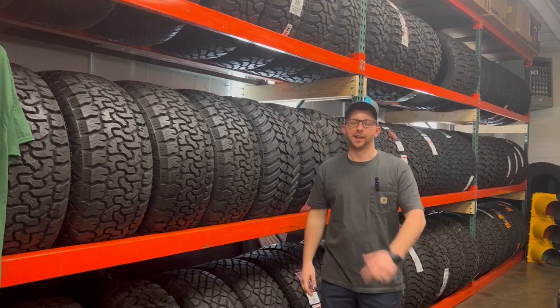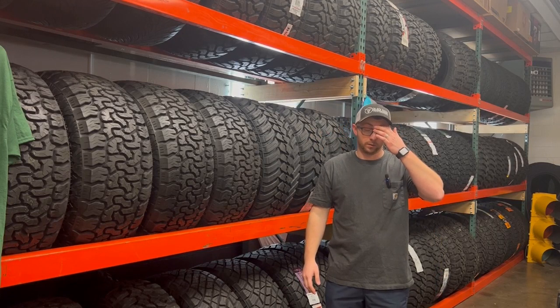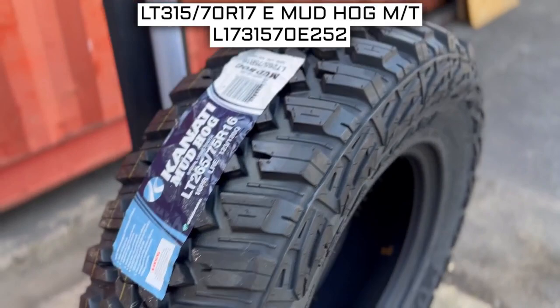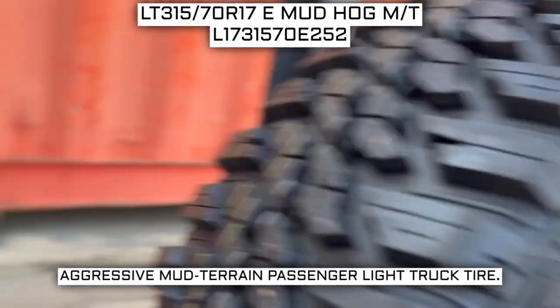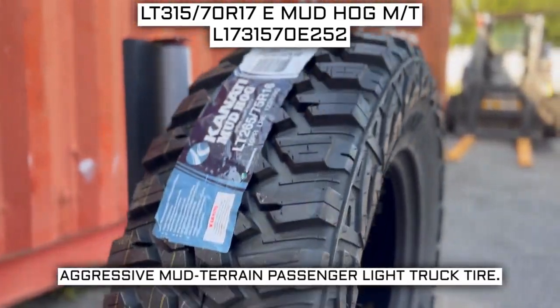Hey everybody, I'm here today and I'll be your tire guide, walking you through the stuff that you need to know when you buy tires. Today we are looking at 315/70 R17 Kanadi Mudhog MT tires. This is a Kanadi brand tire from the Mudhog series. This tire has a performance designation of aggressive mud terrain passenger light truck tire.